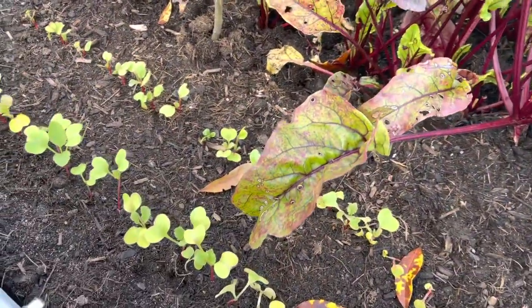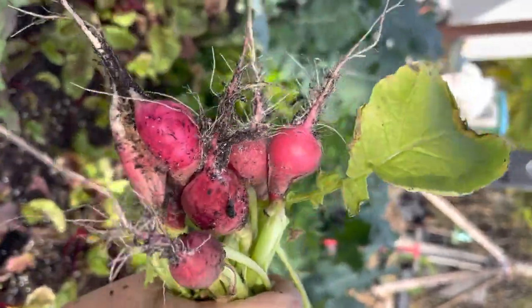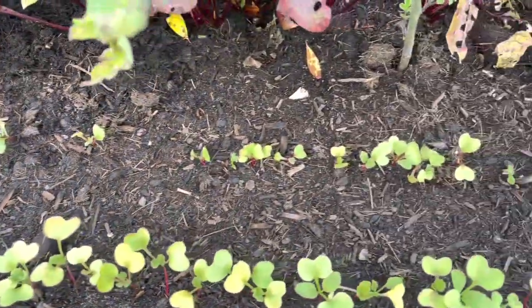We already harvested our radishes from the seeds. But these radishes were planted on January 1st and they're not doing too well.